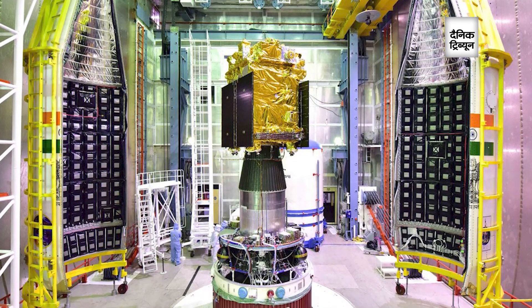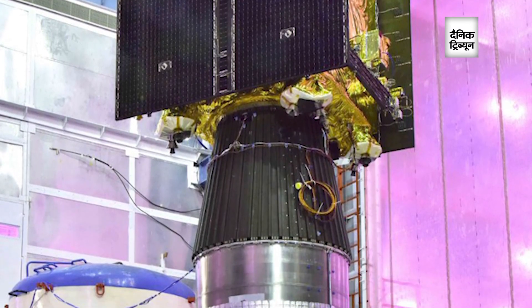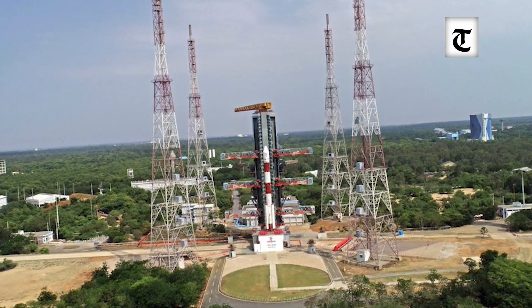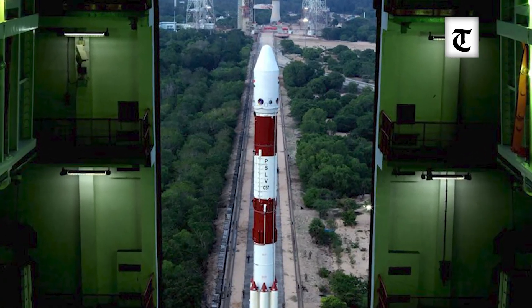The seven payloads on Aditya L1 will be doing two kinds of experiments. One is remote sensing — looking at the sun and collecting radiation to study it. A few of them will actually be measuring the particles present at that particular point and also the magnetic field.